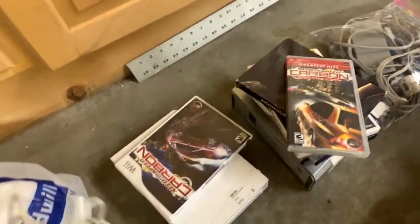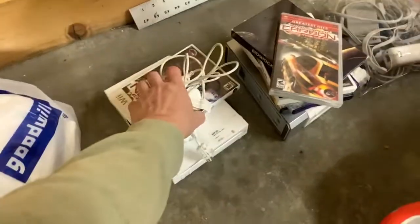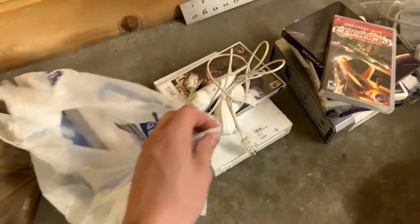Then another Wii — this one was marked at $30, I got it for $15. Comes with two Nunchucks and a copy of Need for Speed Carbon for $2, from the Belgrade Goodwill.